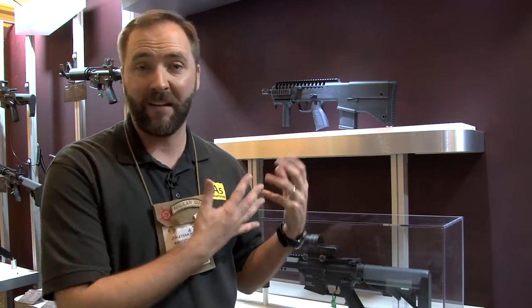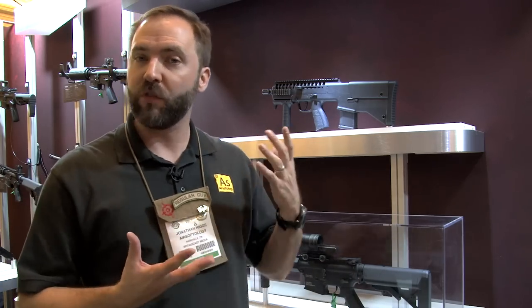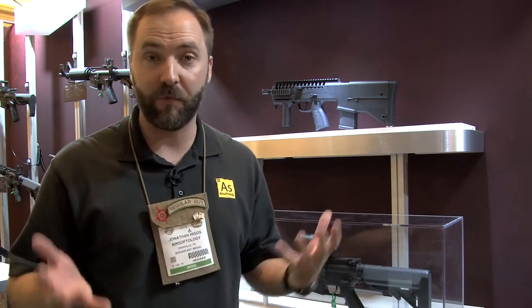So you have a bullpup gas blowback design that takes M4 style gas blowback magazines, compatible with their LM4 series — so you don't have to worry about investing in a whole new mag system. It's going to work out of the box with those, both short like you see here, and long magazines. And of course it's developed solely by KWA.